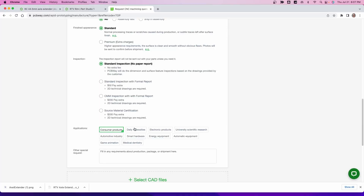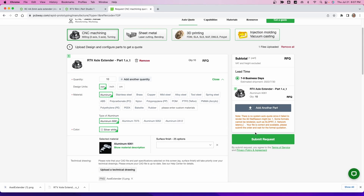Finished appearance is standard, standard work inspection. If you want them inspected and perfect it's going to cost you a little extra — that's totally understandable. Tell them what it's for: consumer products or whatever. It seems we have everything. Let's submit the request. Generally it takes a few minutes to get the request in and then they'll tell you how much it'll cost. You give them the money, they make it, and ship it to you — generally about two to three weeks. For the most part you're going to get these parts within a couple of weeks.